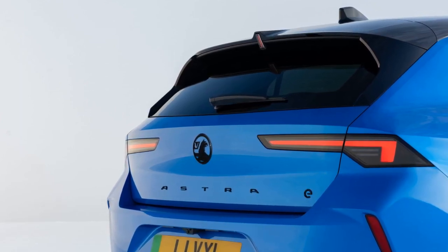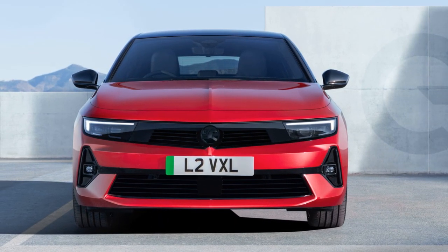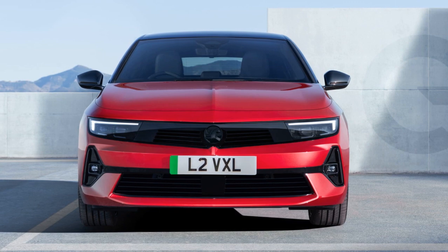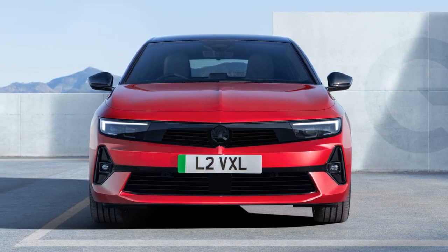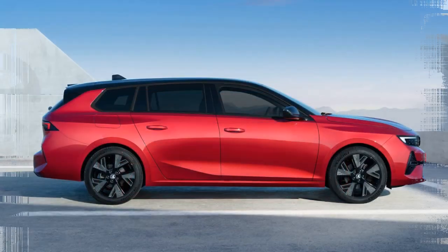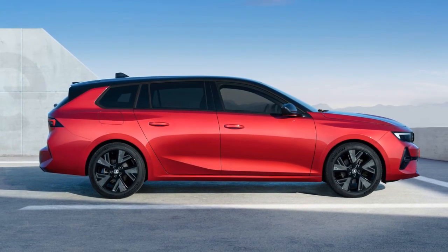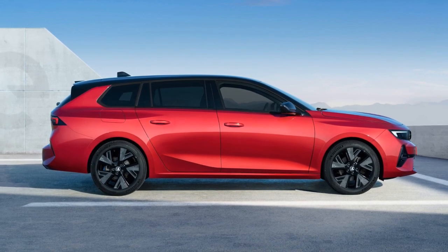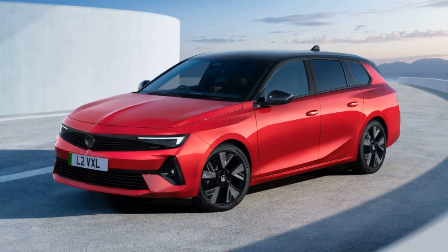Standard features include 18-inch alloys, 10-inch instrument cluster and infotainment screens, and various driver safety aids. Vauxhall highlights that there is no reduction in boot space, even with the inclusion of 102 battery cells and 17 modules. The hatch offers 352 liters of storage, while the Sport Tour provides 516 liters.